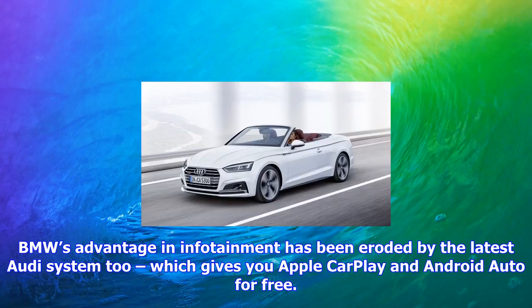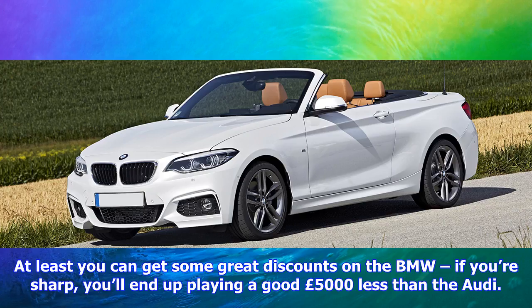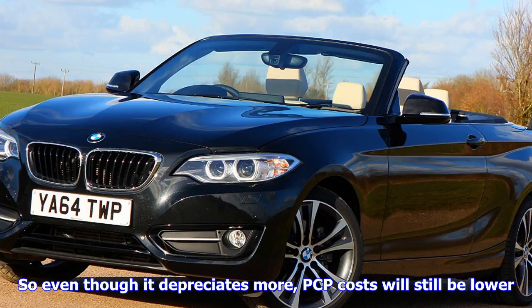At least you can get some great discounts on the BMW — if you're sharp, you'll end up paying a good £5,000 less than the Audi. So even though it depreciates more, PCP costs will still be lower. And it's the better bet for company car drivers thanks to lower PCP payments and overall running costs. But that's not enough to give the BMW a lead here.